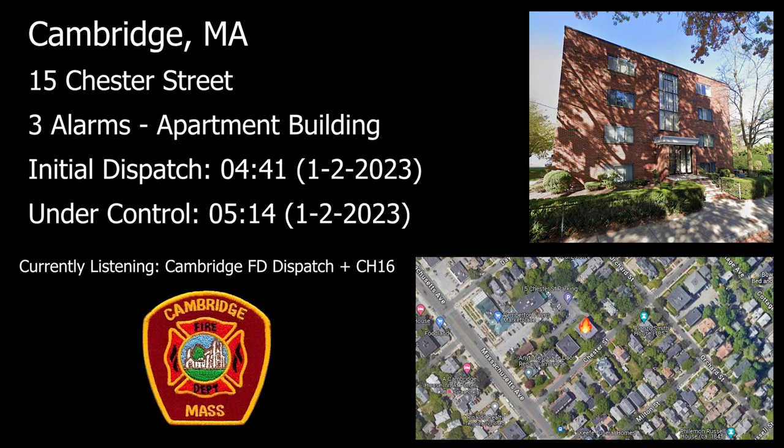Fire alarm. Update on the box: we have a three-story brick, multiple dwelling. Fire on floor number one of the AV corner.